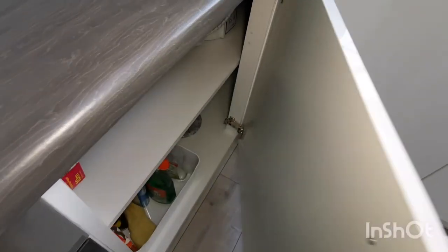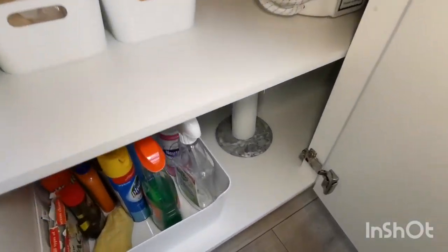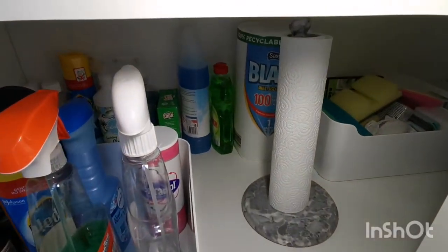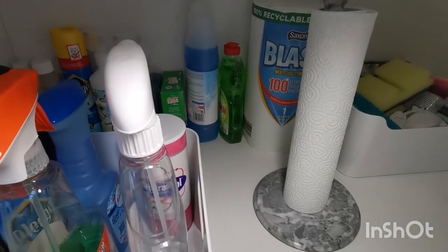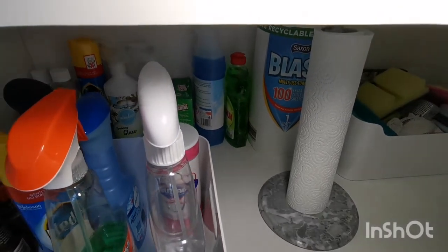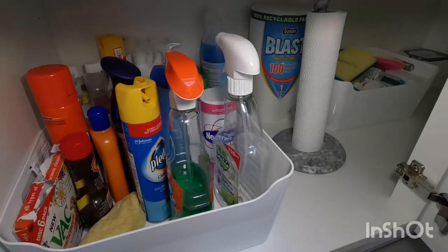Until my washing and laundry supplies are used up, any spares are stored in my cleaning cupboard at the back, as well as any spare cleaning supplies. In the front I store cleaning supplies which are currently being used, so I can avoid having multiples of the same items on the go at once.